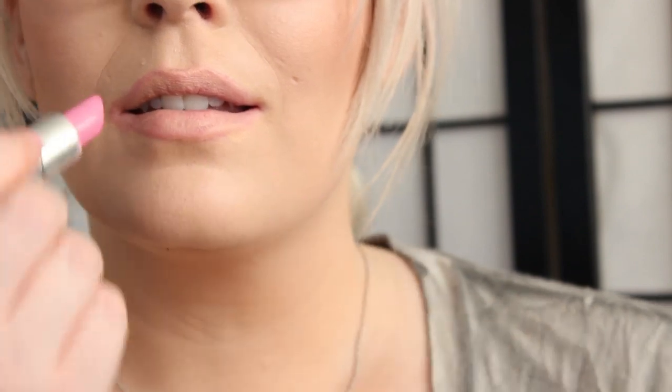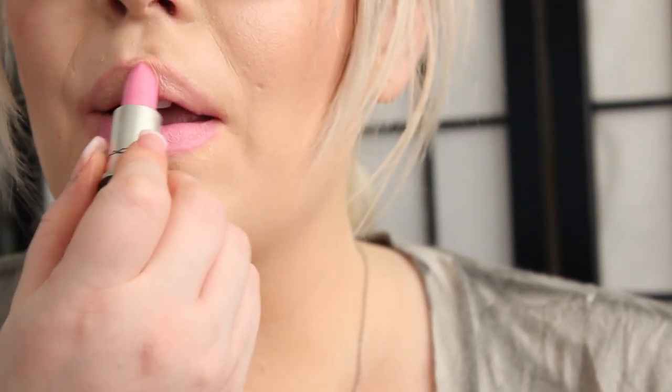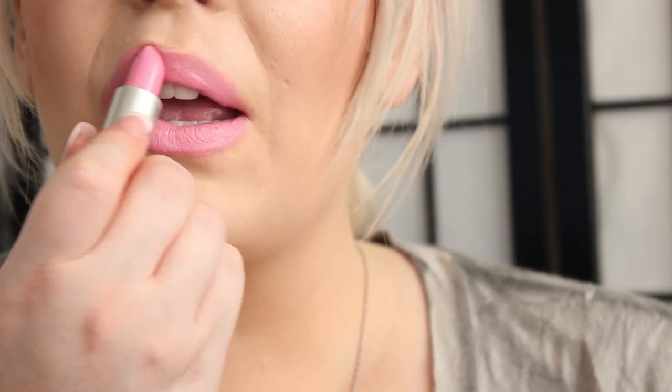The next lipstick is Saint Germain. This is a very hot Barbie pink, and this is an Amplified finish. You do have to be kind of careful with this one because if you have dry lips it will definitely show your little imperfections. So make sure you exfoliate with this one.